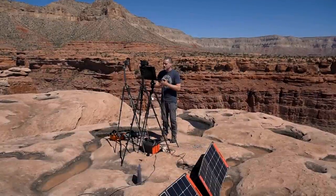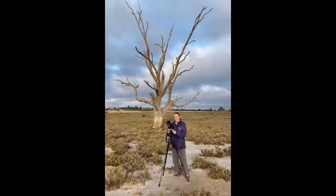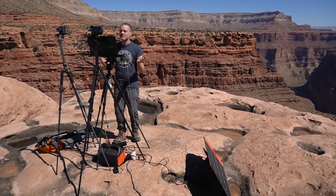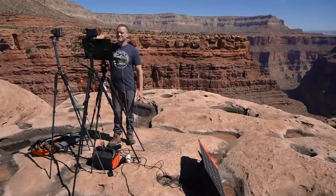Your final assignment as a photographer is to go out proactively, explore, and find new places. When you get there, create your own art through photography — art that never existed before. When you do those two things, you will inspire everyone around you and you will inspire yourself. So everyone, go out there and explore, create, and inspire others. Thank you so much for joining us today — bye-bye.